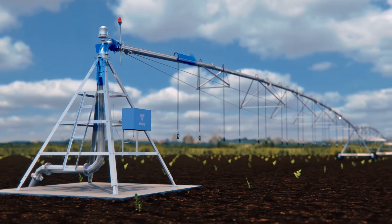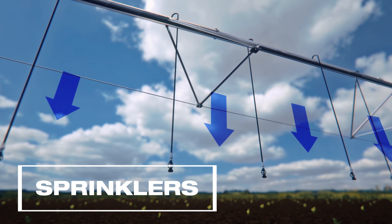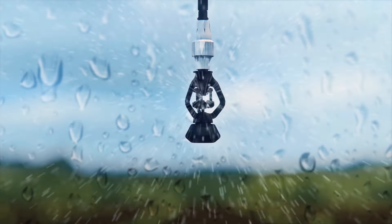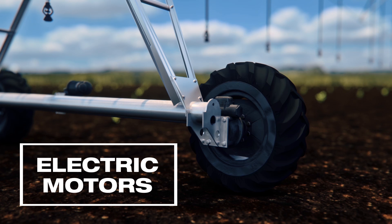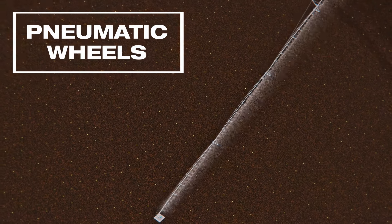Water is driven through the span structure and distributed to the sprinklers, which apply water drops of the right size to maximize absorption into the soil. The center pivot moves automatically, powered by a highly efficient fractional horsepower electric motor moving on wheels, designed to handle even difficult terrain.